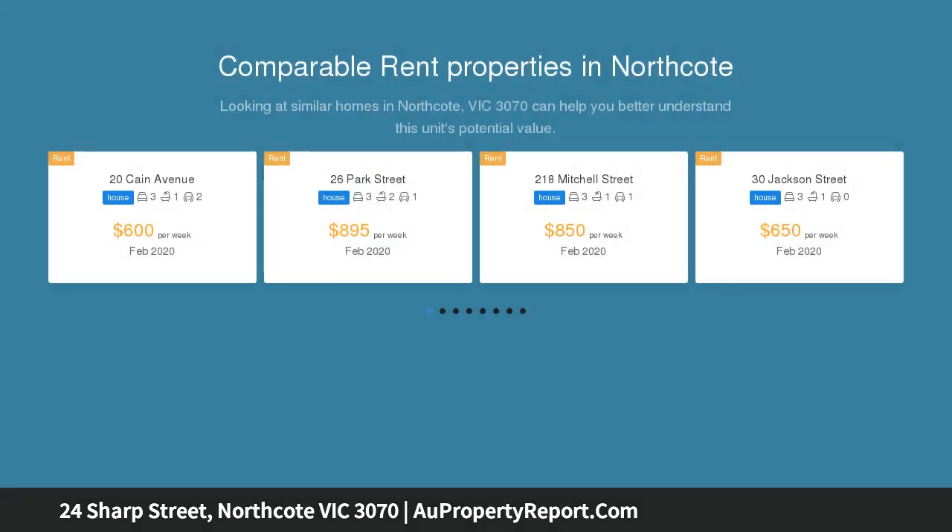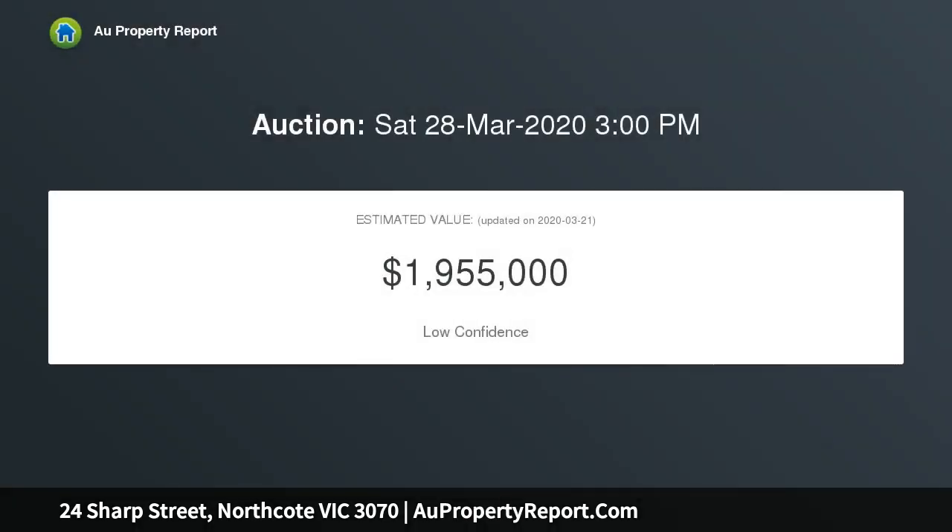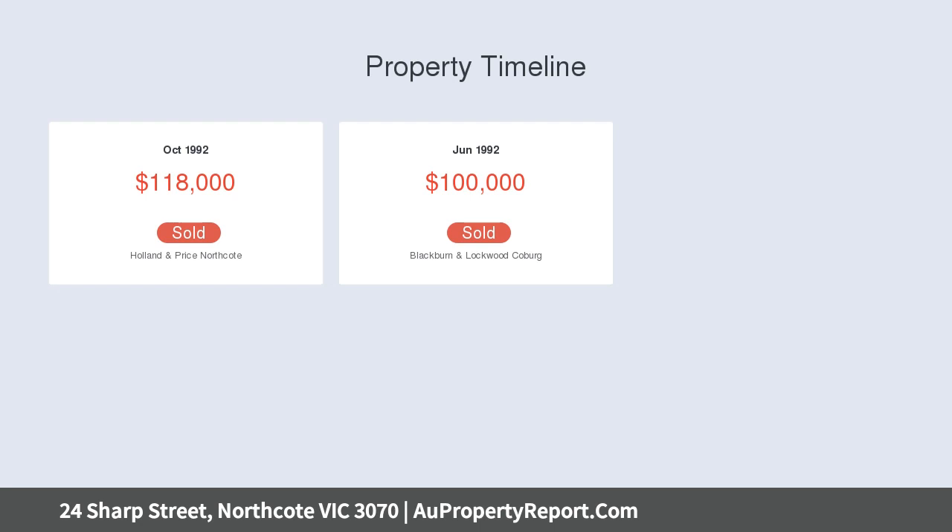This Californian classic presents an immediately enjoyable and versatile lifestyle opportunity along with plenty of scope to further enhance and personalize in the future. Beyond the timeless appeal of its gabled facade, discover a light-filled interior comprising two main bedrooms, as well as a separate lounge, third bedroom and period-inspired bathroom.